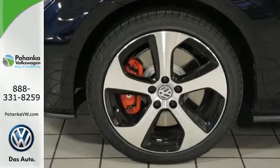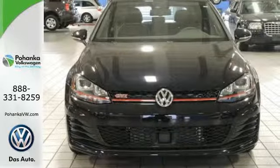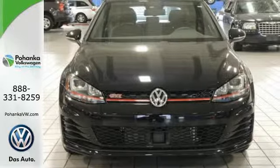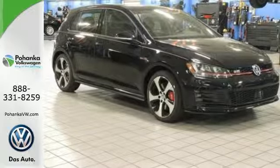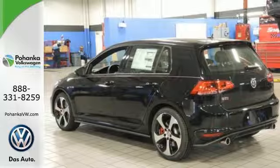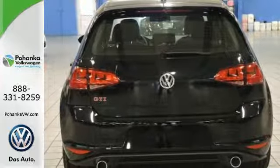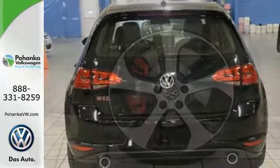Plentiful amounts of adaptable cargo space, ambient lighting, heated sports seats and a touch screen sound system put a smile on your face. But what really pegs the smile meter is the turbocharged engine, sport-tuned suspension and XDS Plus cross-differential system that's there for you on every inch of every inviting curve.